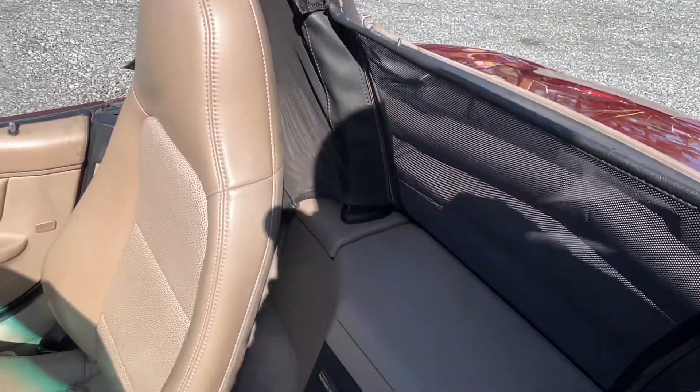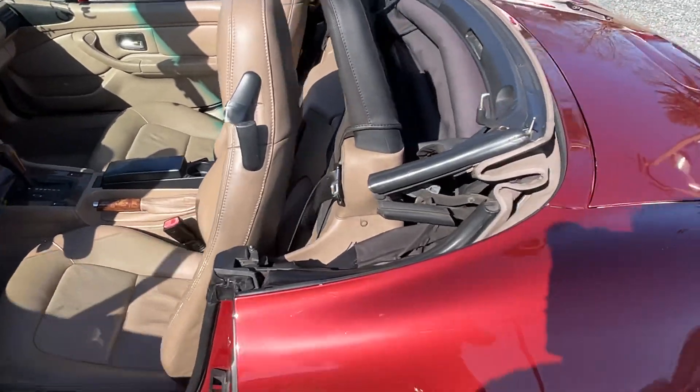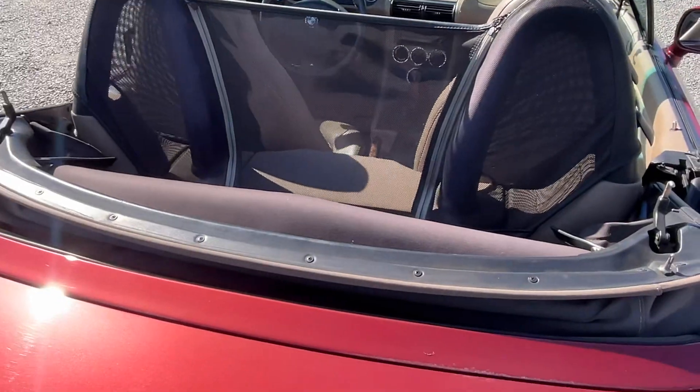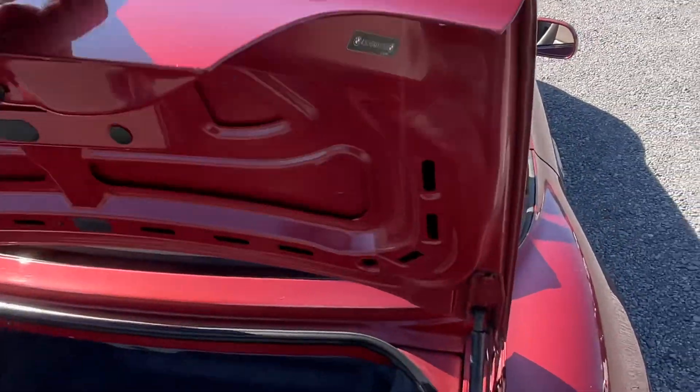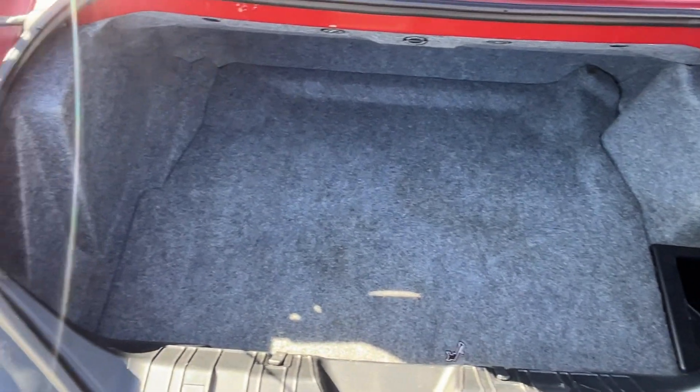That's the wind diffuser, and they actually do work. People may think that they don't, but they reduce the wind turbulence in the passenger compartment.